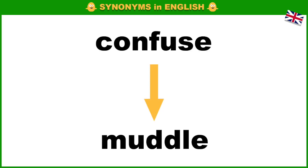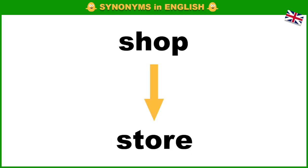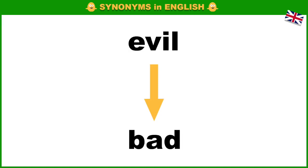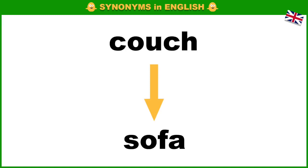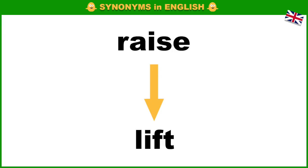Confuse, muddle. Rabbit, bunny. Shop, store. Evil, bad. Couch, sofa. Sniff, smell. Lift, raise.